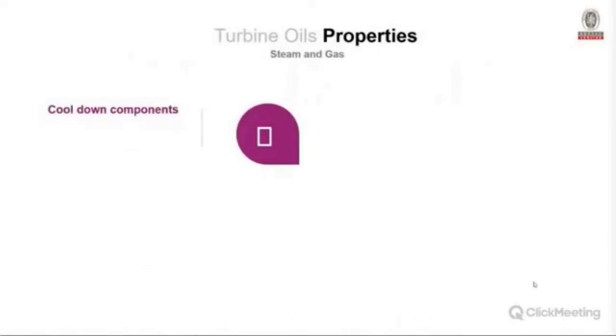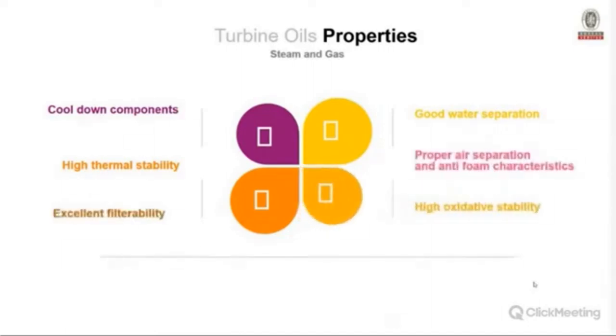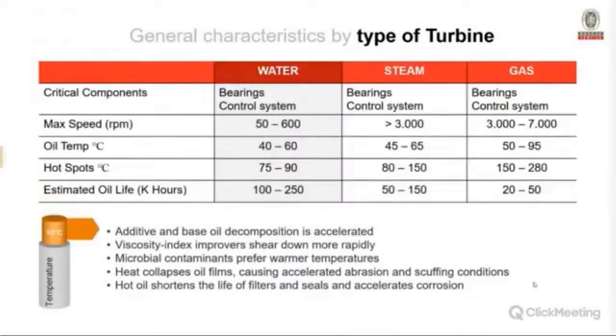The most important turbine oil properties include cooling of components, high thermal stability — especially critical in gas turbines where hot spots can nearly burn the oil — good water separation, high oxidative stability, easy filterability, proper air separation, and anti-foam characteristics. In some occasions the same oil can be used for steam and gas turbines, but temperature is a key concern for this type of oil.